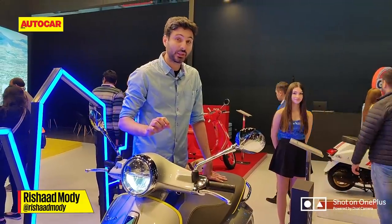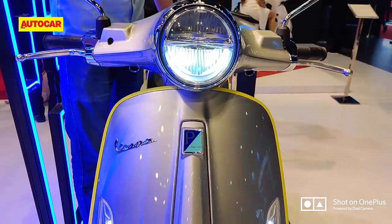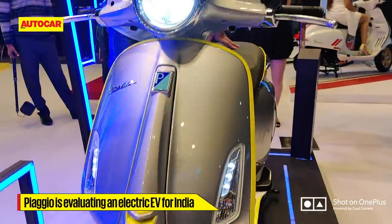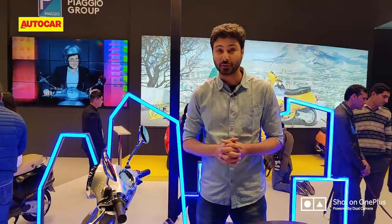Whether this is the design that comes to India is not certain for now. Whether India's first electric vehicle from Piaggio is a Vespa or Aprilia, it's too early to tell, because that product will not be here for at least another year to a year and a half. Right now the company is evaluating how to bring down the cost, how to price it appropriately for our market, and what kind of range and performance it should offer.